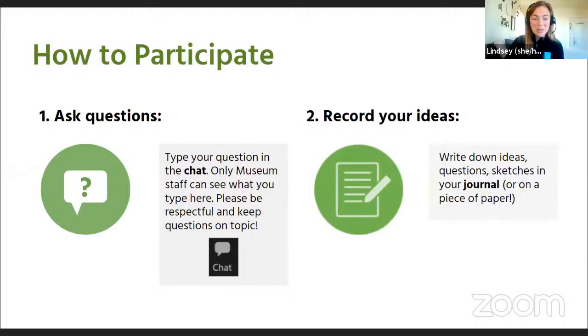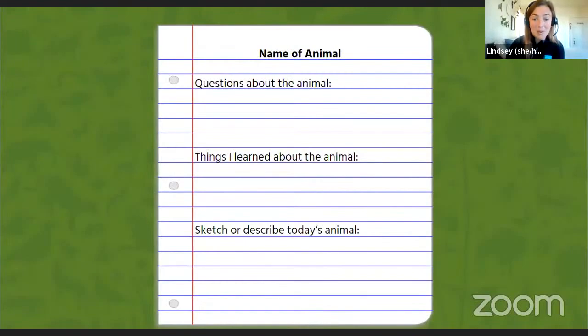We ask that all of our friends joining us today only put questions or comments related to the presentation in the chat. This is going to help us make sure we can get through as many questions as possible. To be respectful of our helpers, we also want to make sure that we're communicating respectfully and using appropriate language in the chat. Folks that are not following our code of conduct may be asked to leave today's program.